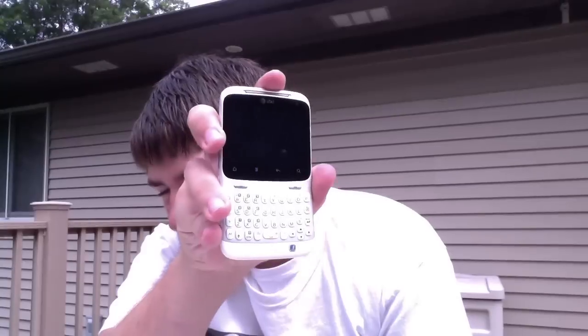Hey YouTube, Justin here. I've got a review for you today of the HTC Status. I got this phone a little over a week ago and told you I was going to review it. You guys saw the unboxing. So yeah, let's give a quick breakdown of the specs real quick.